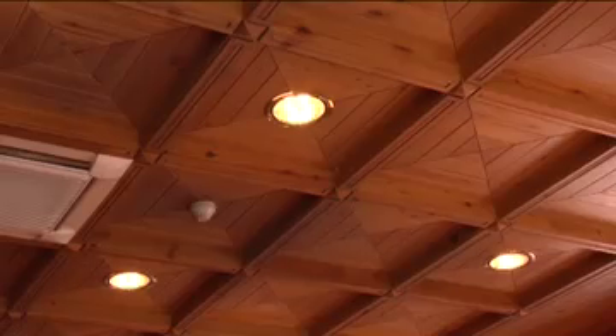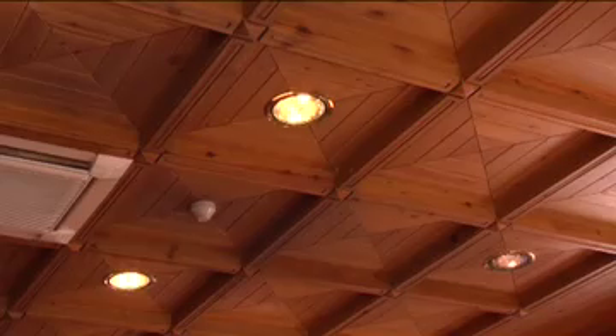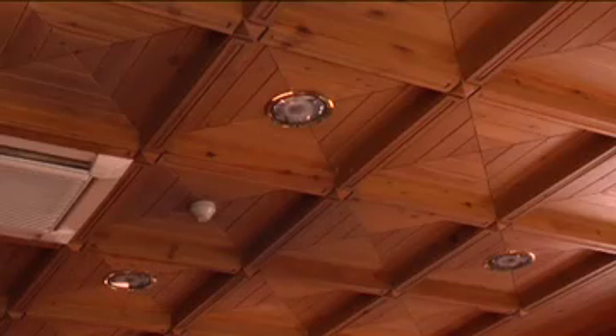Keep indoor lights off when there is sufficient daylight, and turn lights off in all unoccupied areas.